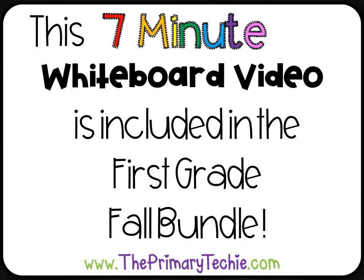This 7-minute whiteboard video is included in the 1st Grade Fall Bundle, only at ThePrimaryTechie.com.